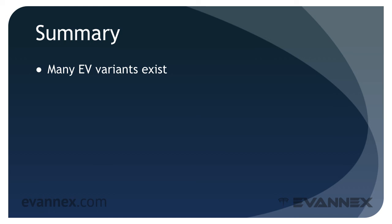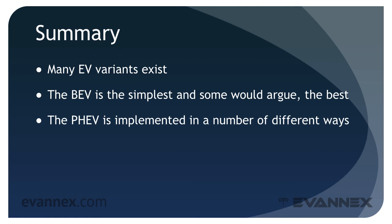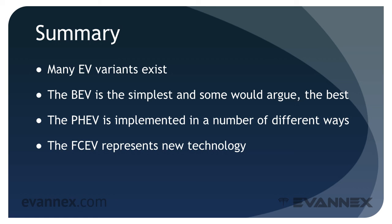Let's summarize what we've discussed. Many EV variants exist, and some use an ICE as well as a battery. The BEV uses only a battery and is the simplest — and some would argue the purest — form of EV. The PHEV uses both a battery and an ICE and is implemented in a number of different architectures. The FCEV generates electricity on board the vehicle and represents new technology that does have promise. In part three of our discussion of architecture, we take a look at the system diagrams for each of the architectural variants.